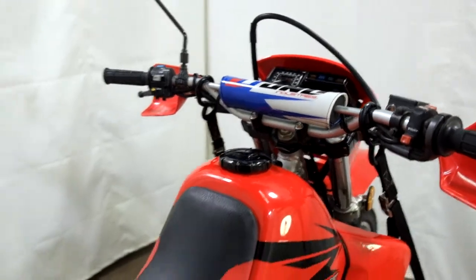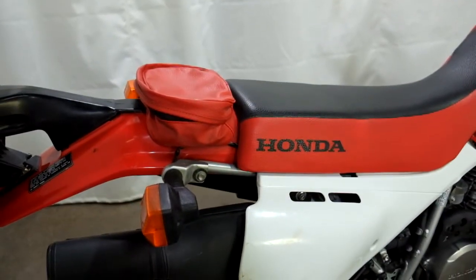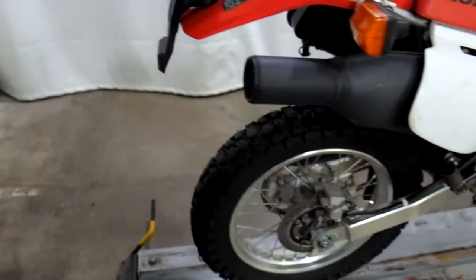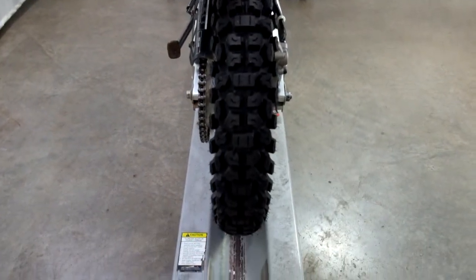It comes with a handlebar pad and a tail bag as the only accessories on it. The rear tire as well looks pretty new.